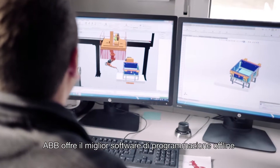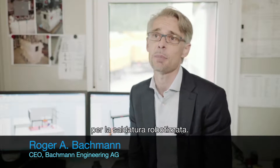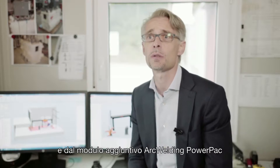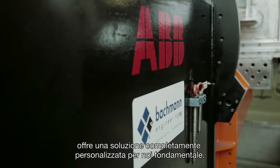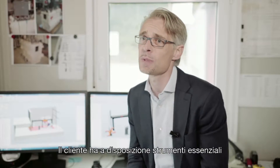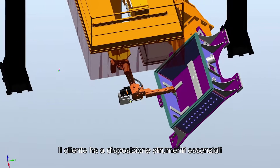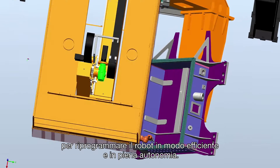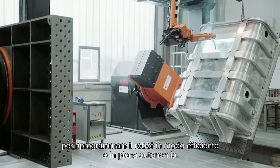ABB provides the best offline programming for welding applications. With the package of ARC Welding Powerpack, an add-on from RobotStudio, this is the complete package for the customer — a key differentiator in our production. After that, the customer has all the tools in hand to program very efficiently and especially to self-sufficiently program up new products, which he learns and masters over time.